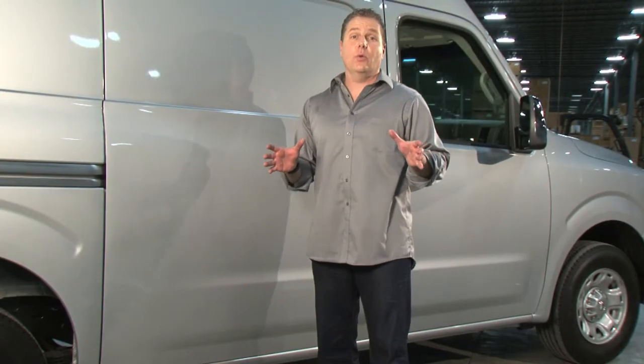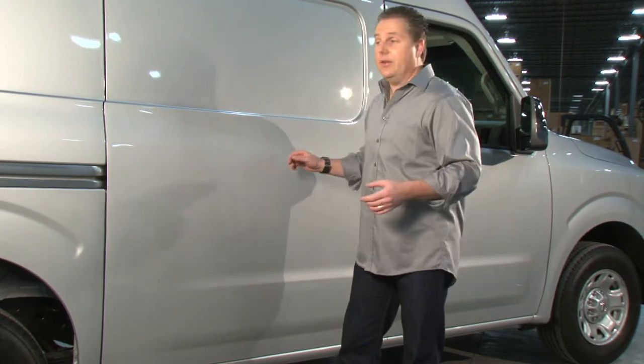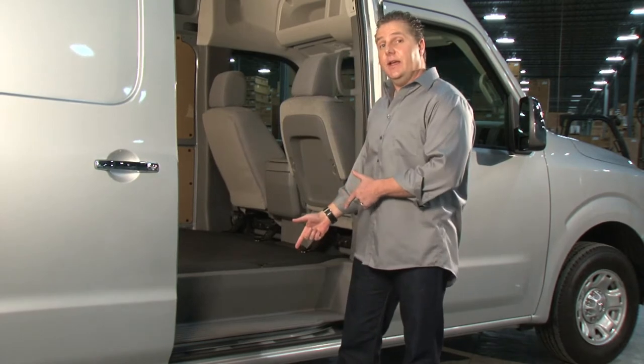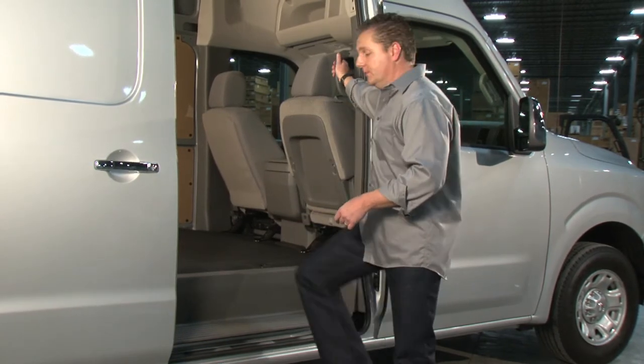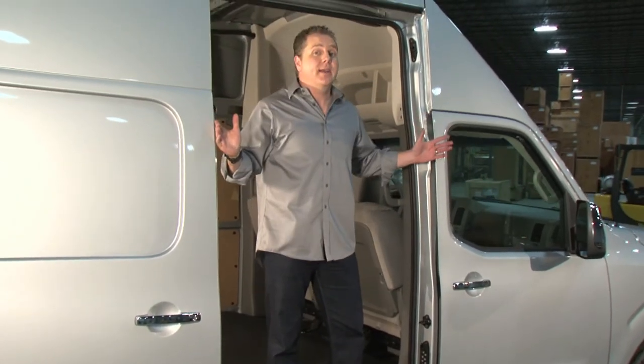Knowing that the side door will get almost as much use as the driver's door, they made it really easy to get in and out of. They gave it a low step-in height, an easy-to-reach handle, and an opening over 40 inches wide.